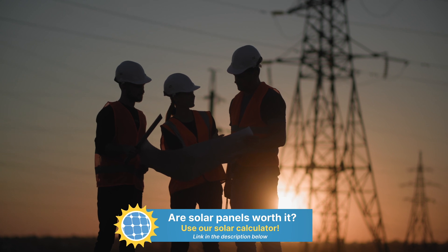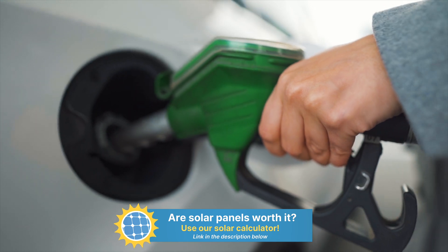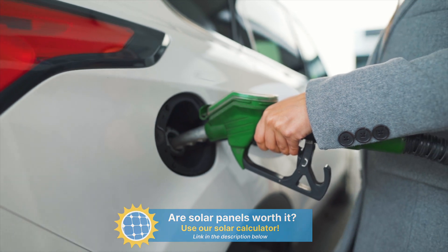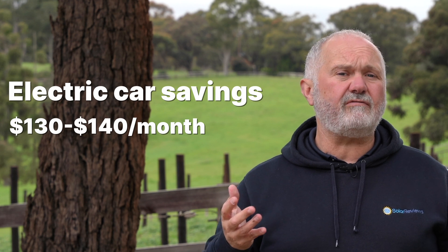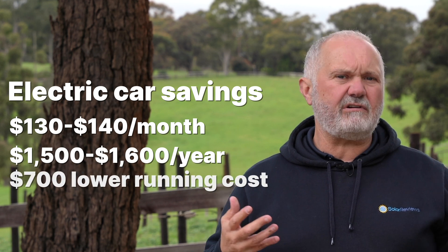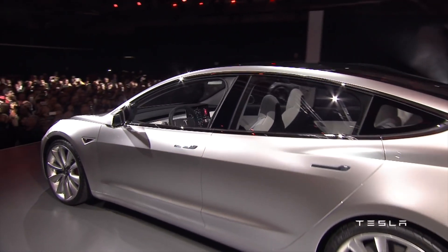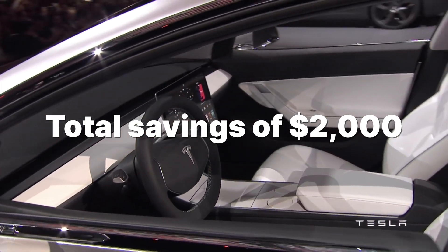Comparing to a gas car with 25 miles per gallon efficiency and a gas price of about $4 a gallon, that same car would cost about $160 a month. So the electric car saving is around $130 to $140 a month — about $1,500 to $1,600 a year — plus probably another $700 to $800 a year in lower maintenance costs for electric vehicles, giving a total saving of about $2,000 a year.